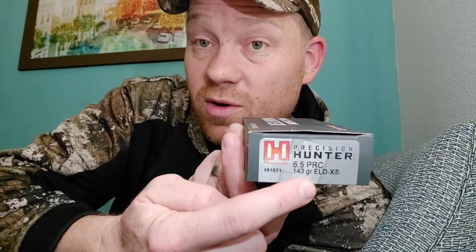This is the same stuff, 6.5 PRC, except the ELD-X 143 grain — these are the hunting rounds. The 6.5 PRC — you might have never seen it. It's another one of those short, fat ones with a real high BC. The BC on the 147 grain ELD Match is 0.697 on the G1 scale. That's ridiculous.